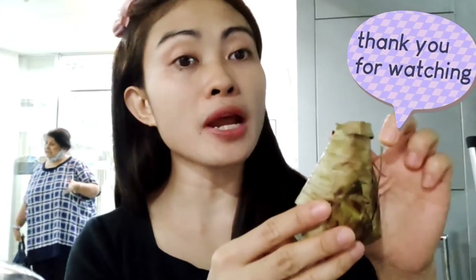Hi everyone! Right now I'm sitting here and I'll show you what I bought outside from the street food here in Bangkok that I found and I like. They wrap it in banana leaf, and inside it's sticky rice. I'll show you guys how it looks like.